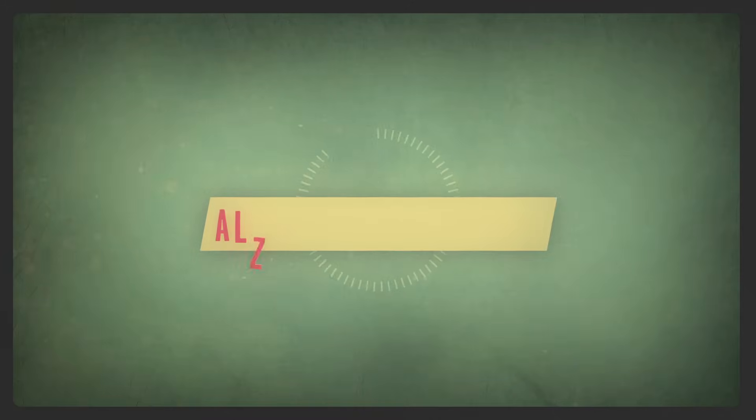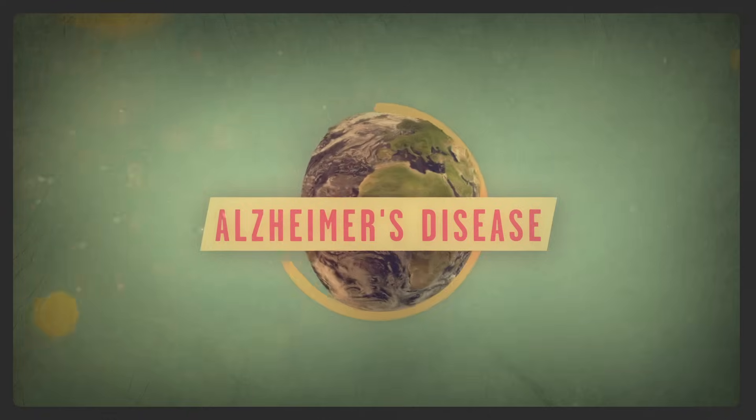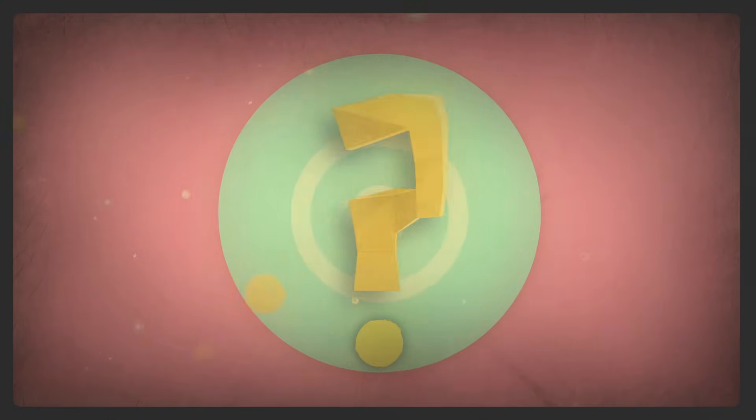Every four seconds, someone is diagnosed with Alzheimer's disease. It's the most common cause of dementia, affecting over 40 million people worldwide. And yet, finding a cure is something that still eludes researchers today.